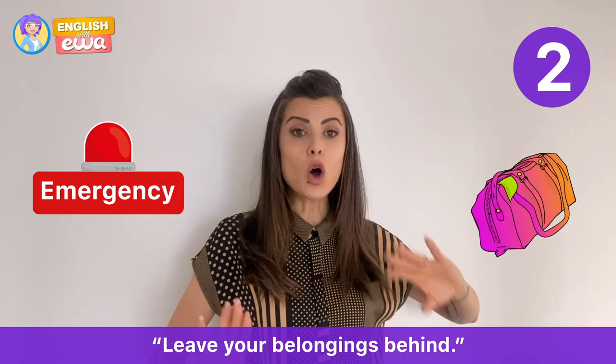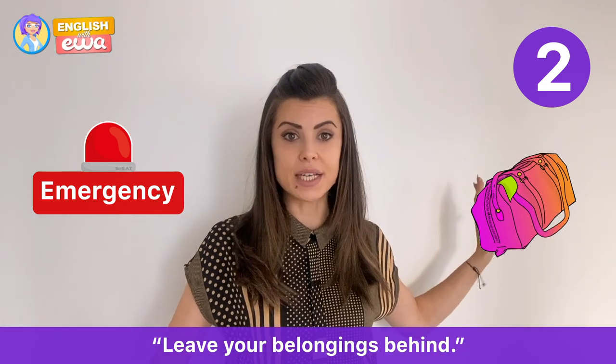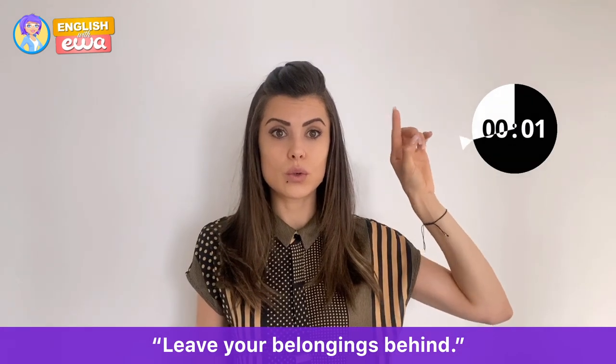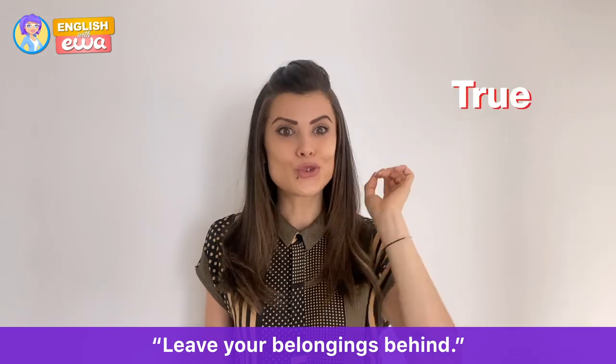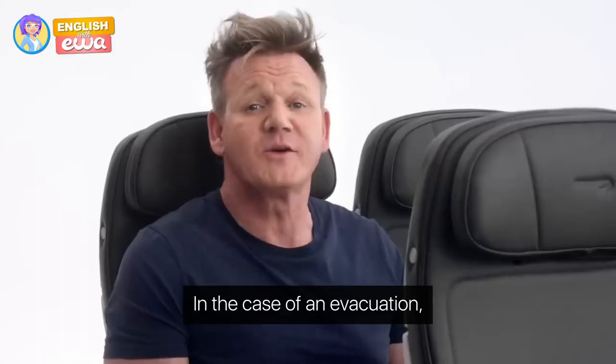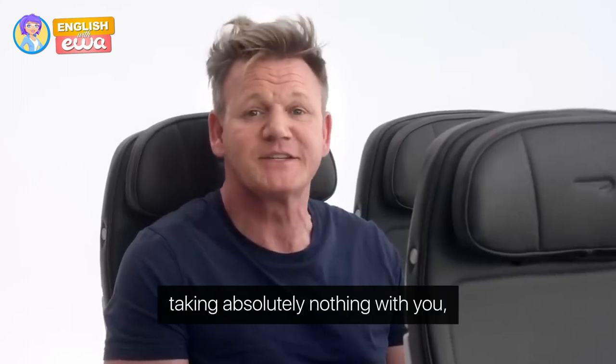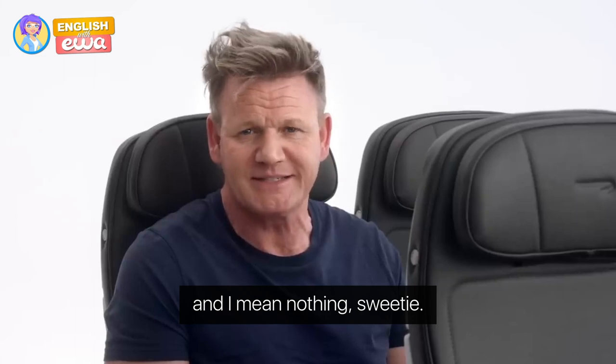True! Just take off your high heels, leave any bags you have, and go. In the case of an evacuation, you must move quickly to the closest usable exit, taking absolutely nothing with you — and I mean nothing.